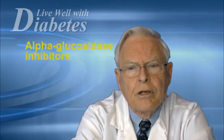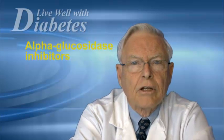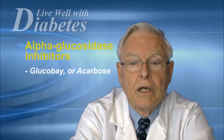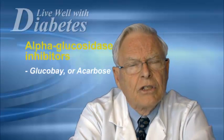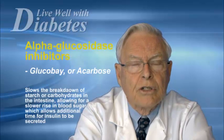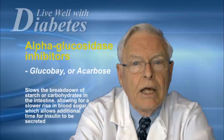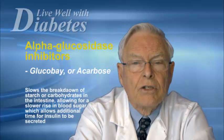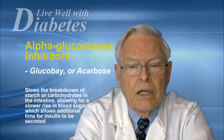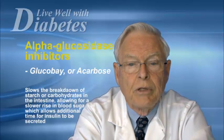The fifth group are what's called alpha-glucosidase inhibitors. In Canada, there's only one agent, which is called glucobay. It was formerly called prandase, and its generic name is acarbose. This agent delays the breakdown of starch, carbohydrates, and sugars in your intestine and therefore delays any rise in blood sugar after a meal. It's taken just before a meal as well.